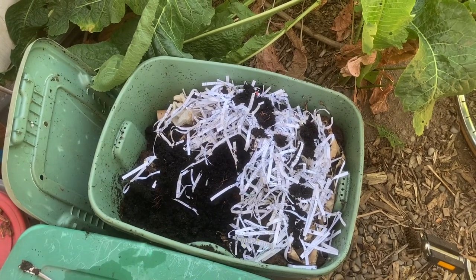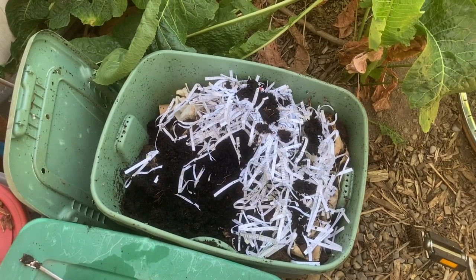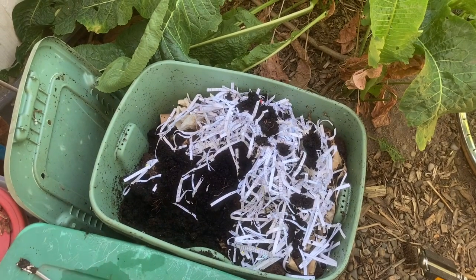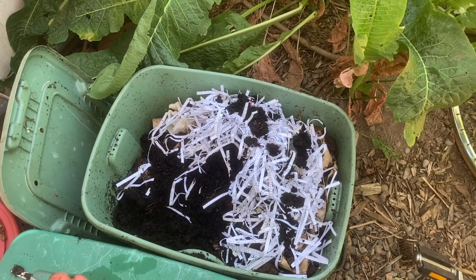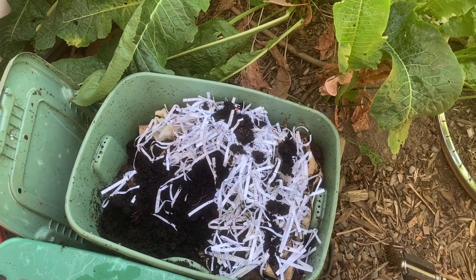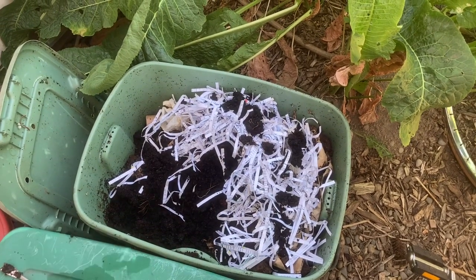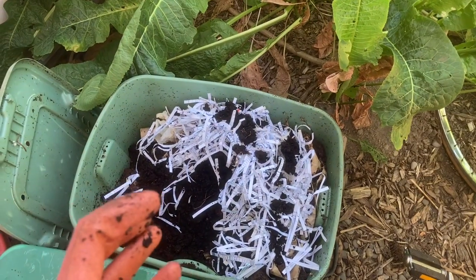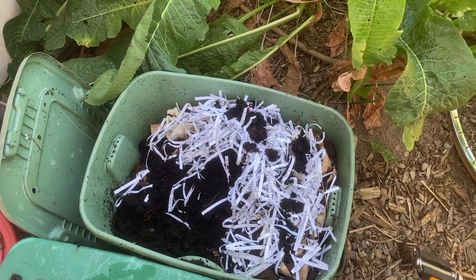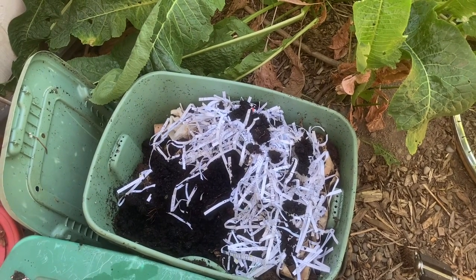So that's a look at my worm bin — I hope that helps give you an idea of how I diversify the ways that I make compost. If you're interested in learning more about permaculture, there's a great book called Worms Eat My Garbage — I can't show you right now because I loaned it to my friend Molly, who started a worm bin this spring. Check out that book, and definitely consider exploring this method of reusing, composting, closing your system, and having more efficient permaculture. I'll be back soon!